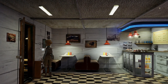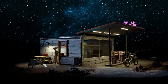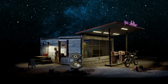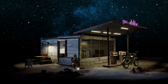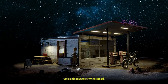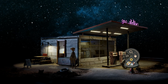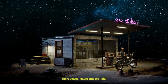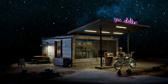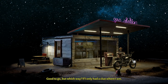Zip. I think I had to kill the power to the freezer to get water. Cold as ice — exactly what I need. There you go, have some Kool-Aid. Good to go, but which way?